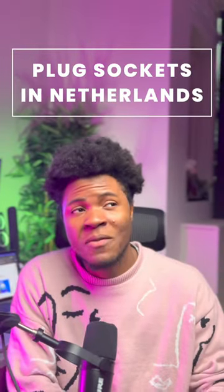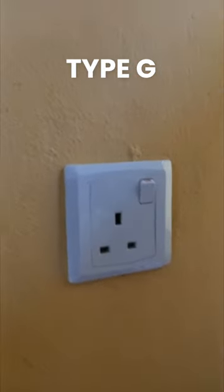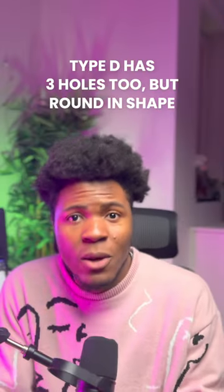Relocating from Nigeria to the Netherlands, one of the major differences I didn't plan for was the plug sockets. In Nigeria, we use sockets of type D and type G. Type G is what you currently see on the screen — it has three holes, all in rectangular shapes, and only plugs of this type can enter the socket. The ones of type D are circular holes, but still three holes.